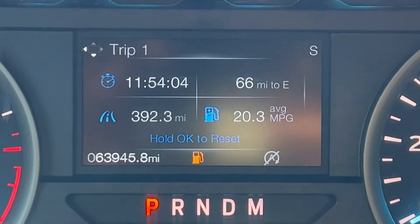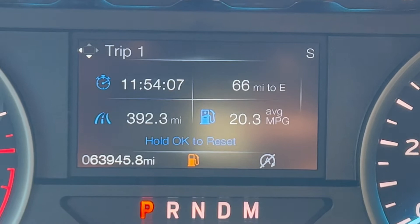Well, there we have it — the numbers have spoken. Pretty much the same. I drove a little further this time, but with that being said, I think we have myth busted on whether removing the front air dam improves or declines your fuel economy. I didn't notice any difference, except I felt a little more of a pull going down the road — kind of like the wind hitting the underside more than when the dam was there.